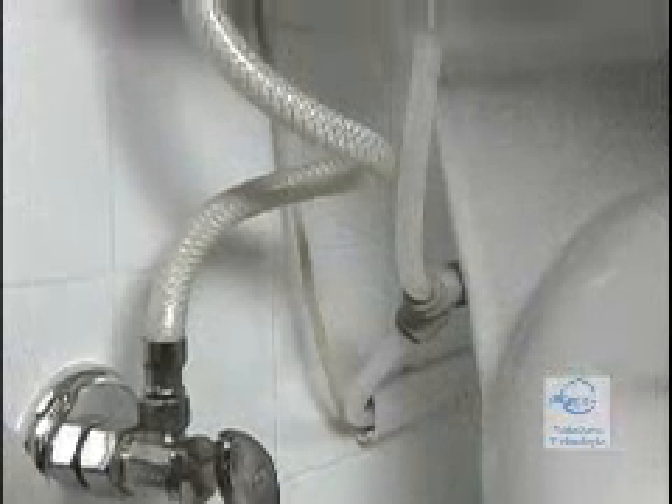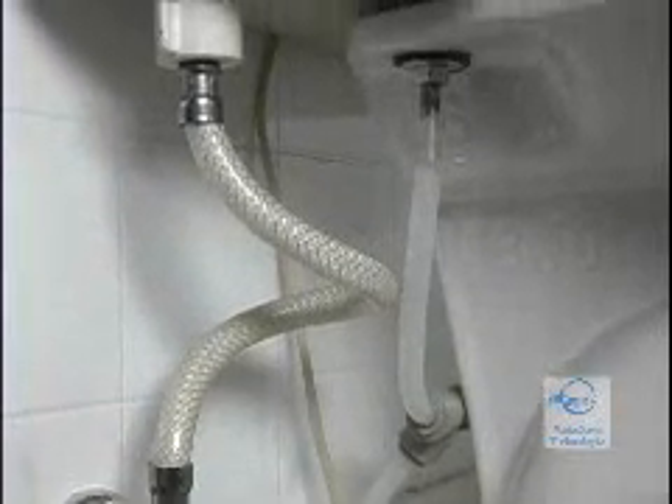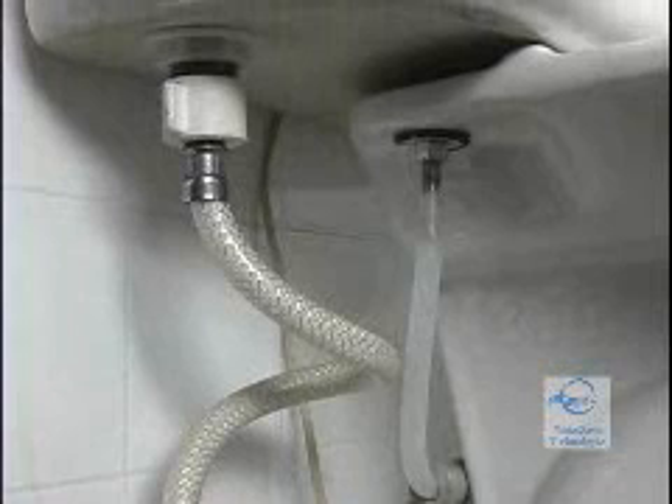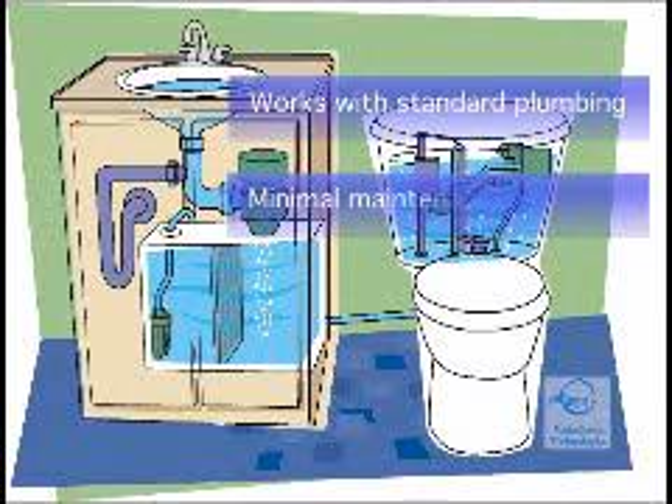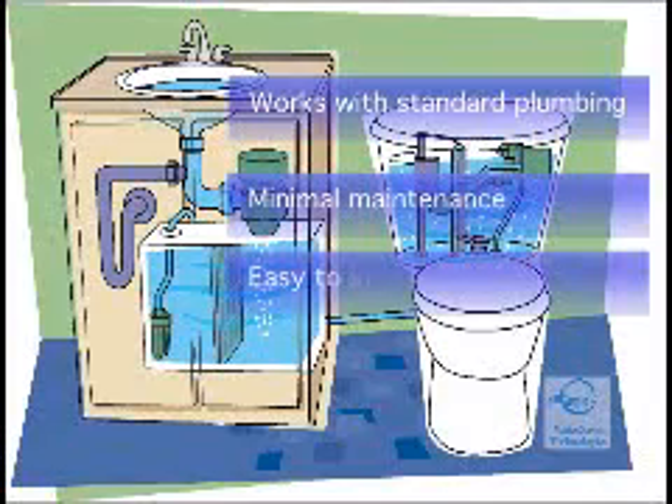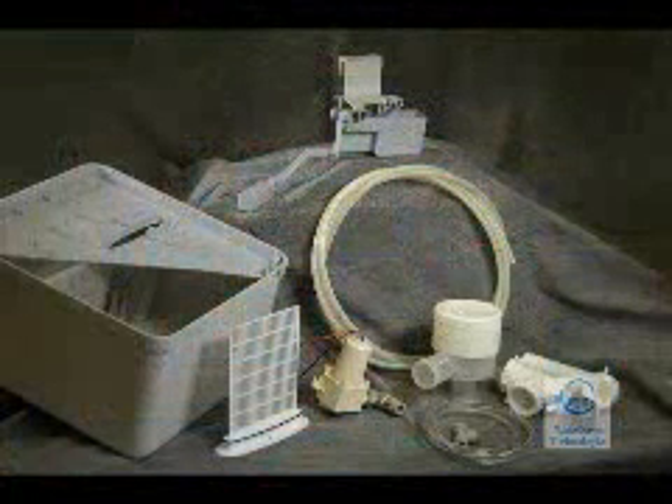There's no cross-connection with fresh water and no interference with existing backflow prevention. The Aquas is designed to work in conjunction with standard lavatory pipes and only needs maintenance once a year. It comes with all the parts needed and can be installed in one to two hours.